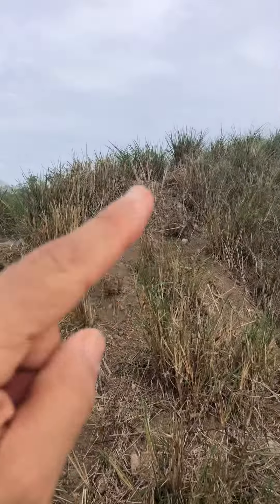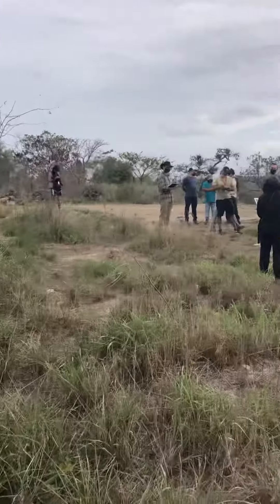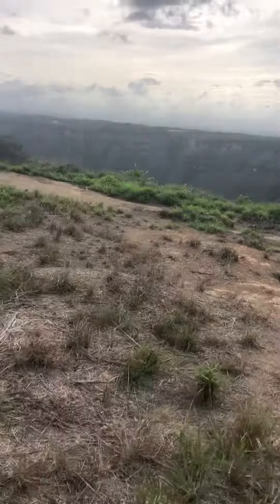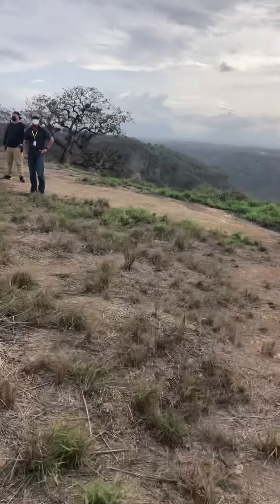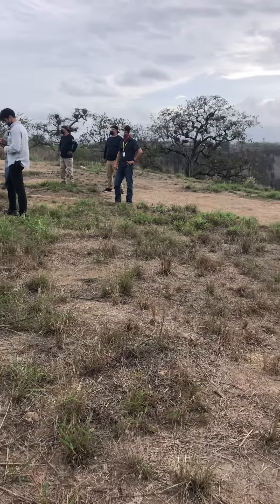Right back here over this little hill there's a little parking lot staging area for trucks and stuff. There is an engineering report that took into account all the soil stability for this cliff edge over here, which comes from this tree right about here and comes over here.